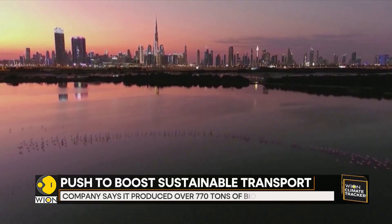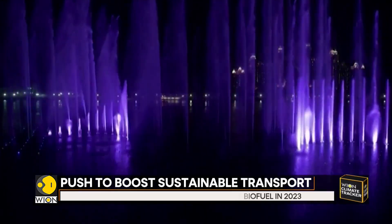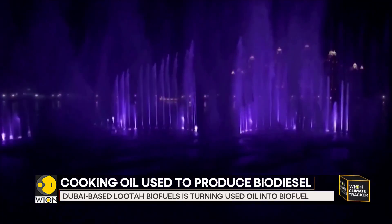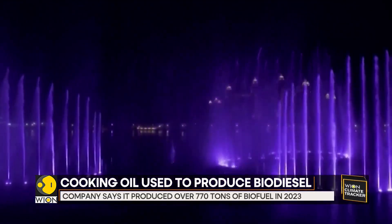That same year, the UAE government updated its targets, including raising the share of clean energy in the UAE's total energy mix to 30% by 2030.